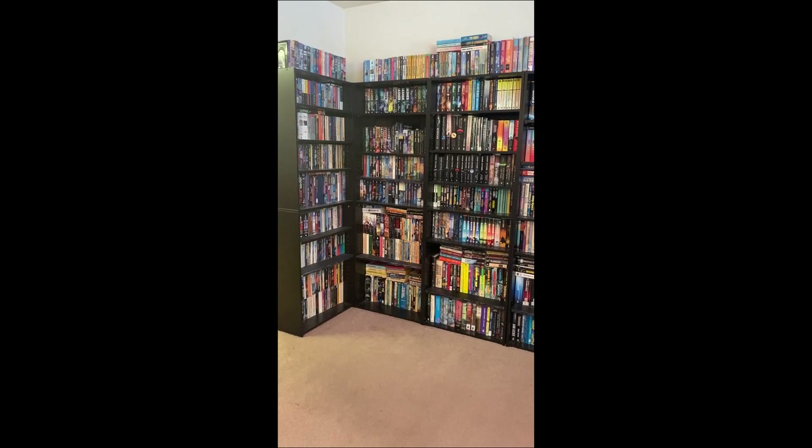Hello Booktube, Science Fiction Reads here today with a bookshelf tour.